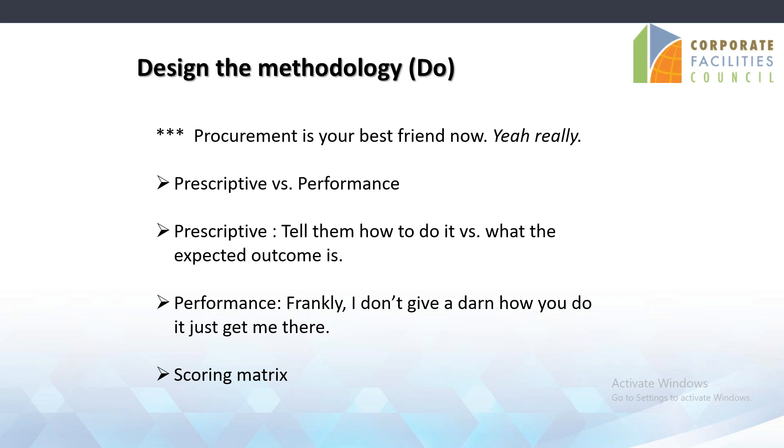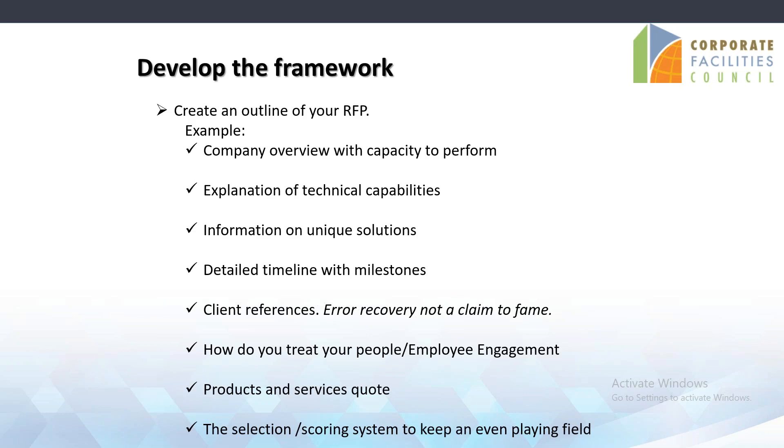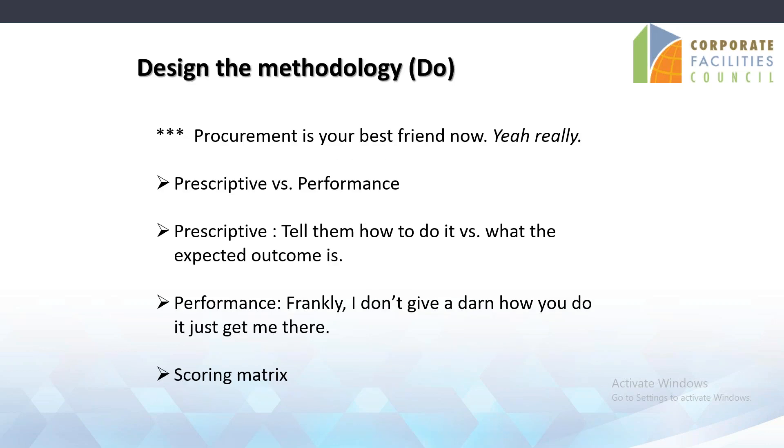The last part is developing the scoring metrics. A scoring metrics really puts the criteria down, keeps it neutral, all things being equal, with weighting and rating schedules. If you have five criteria on the selection side, they must all equal 100%. The weight-and-rate system gives you a metric that helps even the playing field across the board. I'll make sure to send a sample scoring metrics over to Josh so he can post it.